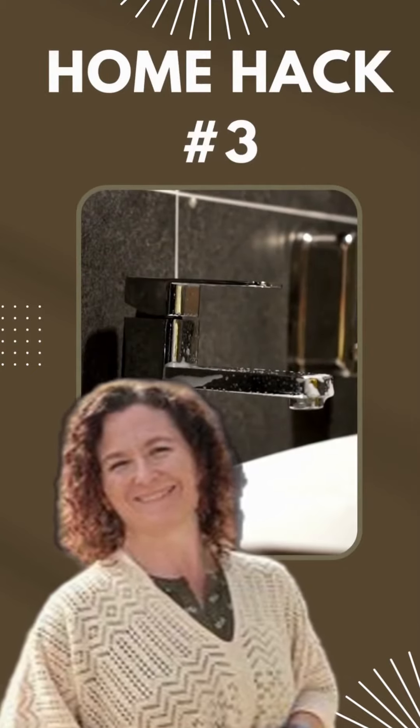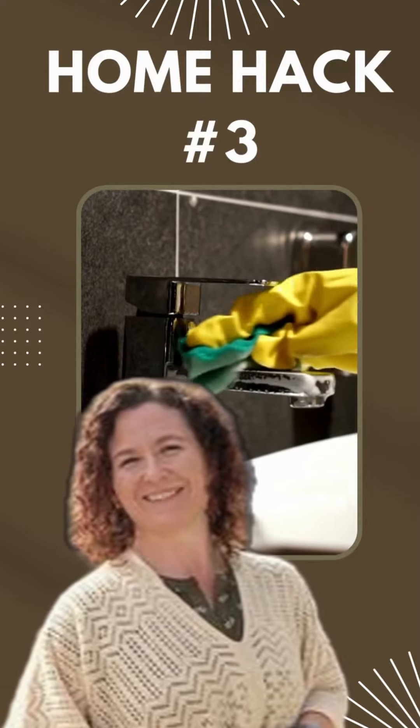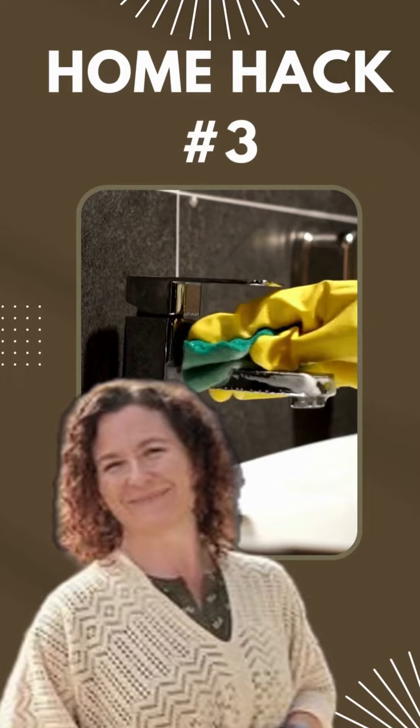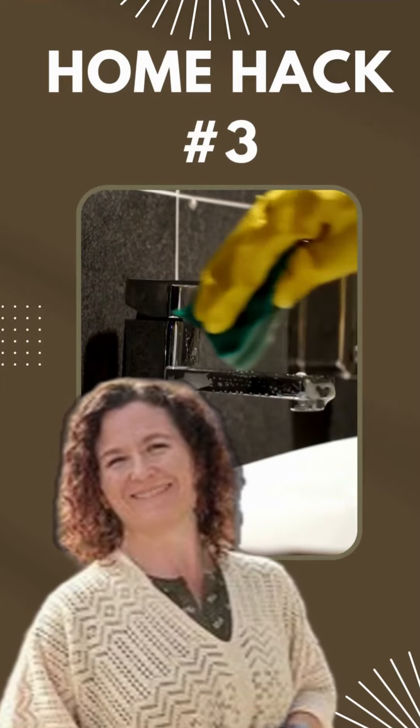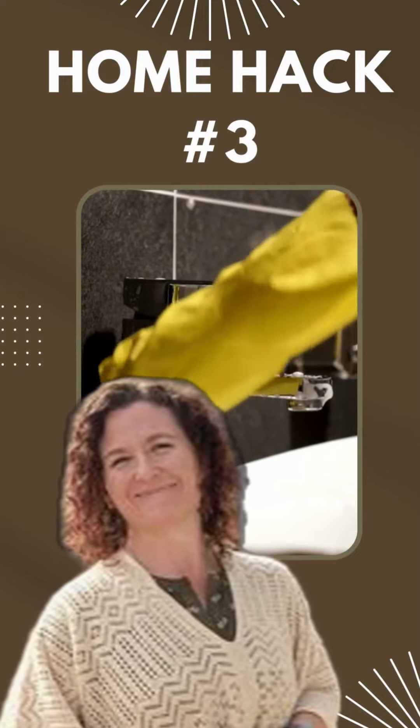Now, it's the little details that make a big difference. Let's make those faucets shine like diamonds. Grab a cloth and your favorite cleaning spray and watch those faucets gleam. Buyers will be mesmerized by your sparkling fixtures.